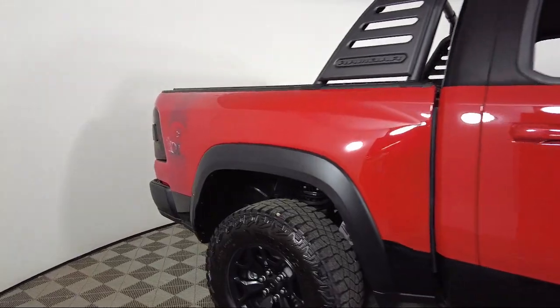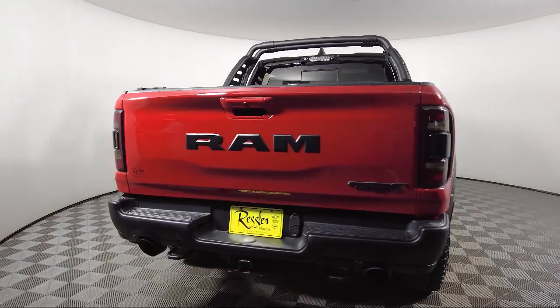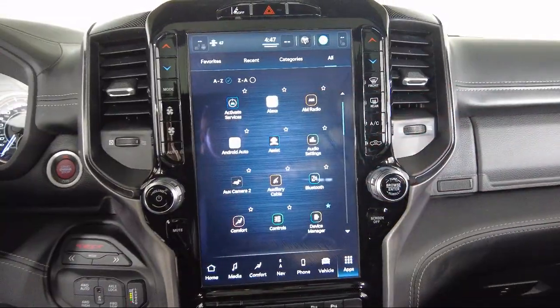It also features ventilated front seats, lane keep assist, ventilated rear seats, heated second row seats, AM FM Sirius XM radio, and has less than 10,000 miles on the odometer.